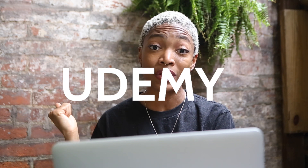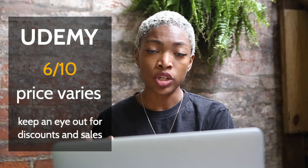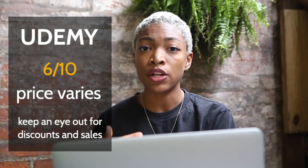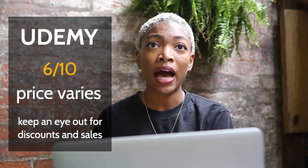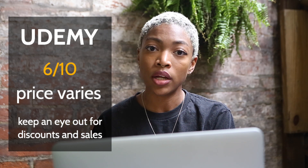Number four is Udemy. I give Udemy a 6 out of 10. What's cool about Udemy is that you're not paying a monthly fee or subscription — you're only paying for the courses that you take. Some courses are free, some are as little as $10, $13, $15, and you get lifetime access to those courses after you pay for them. They also have tons of sales and discounts throughout the year, so you can always catch a good deal. If you're teetering between learning to code for free and spending on paid courses, Udemy is a great place to get your feet wet.